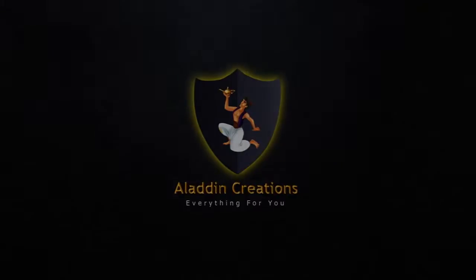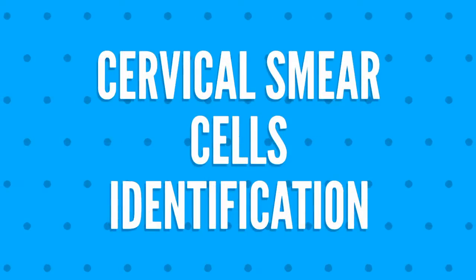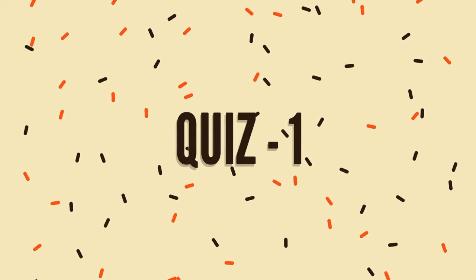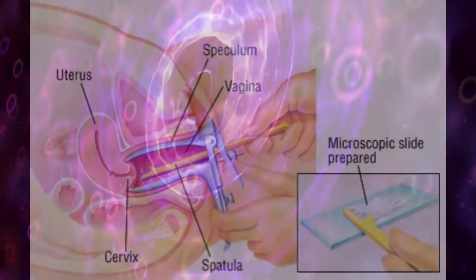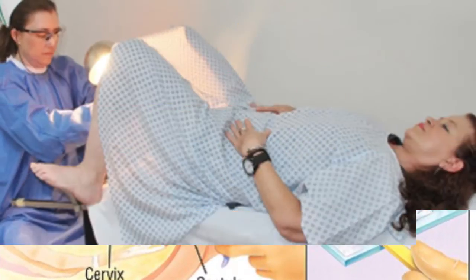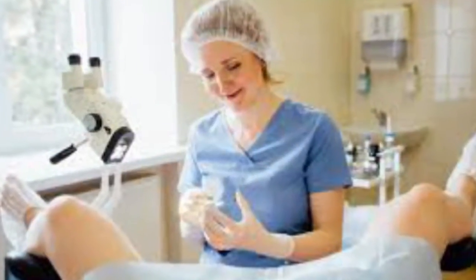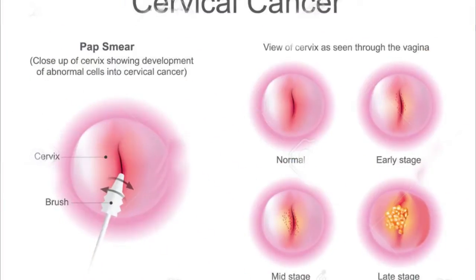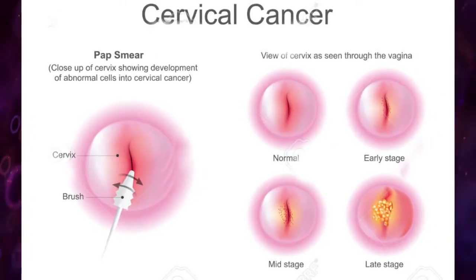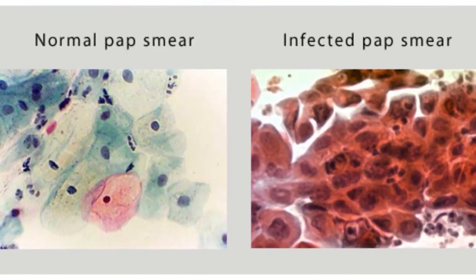Aladdin Creations cervical smear cells identification training quiz number one. A cervical smear examination is a really important procedure to detect for cervical cancer in women. A pap smear can also detect changes in your cervical cells that suggest cancer may develop in the future.